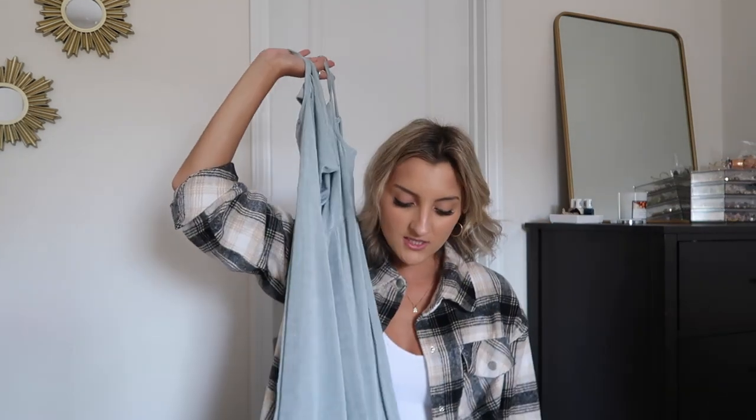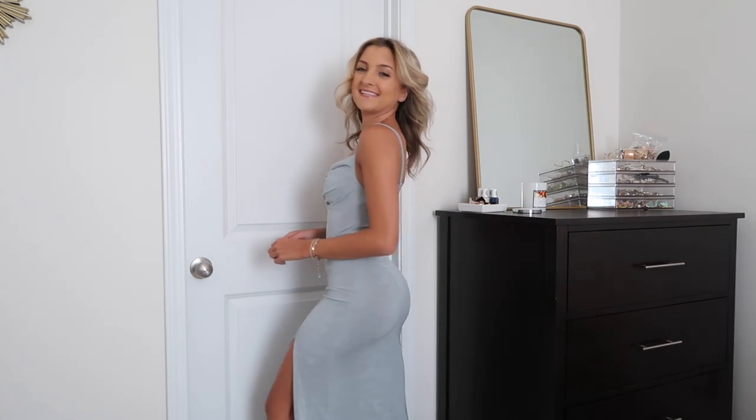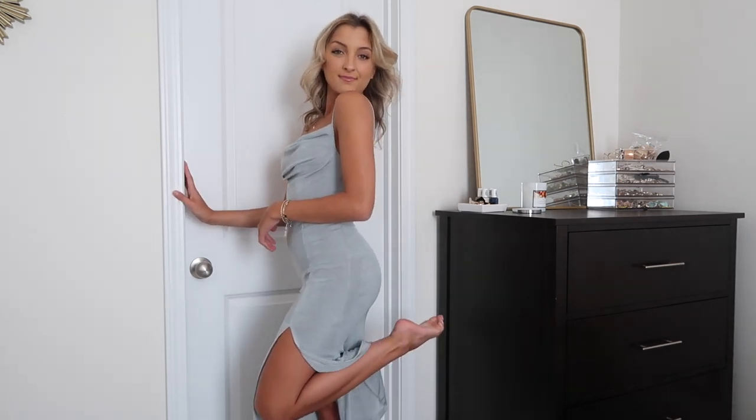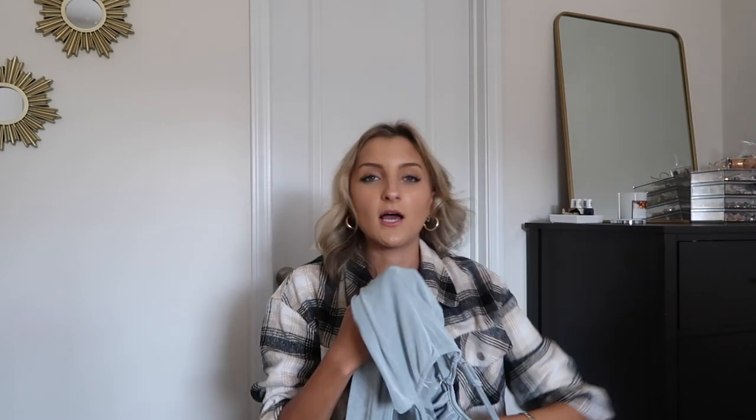The first dress I grabbed was definitely my favorite of them all. It's a light dusty blue dress with a slight cowl neckline. My favorite thing about it is the material — it's like a jersey material that makes your butt look fantastic. I have a similar dress from Shein in orange and it's one of my favorite pieces, so I was very excited to find another in the same material. It's a mini length with a slight slit along the left side and it just hugs all your curves beautifully, with a little bit of stitching throughout that gives you more of that hourglass figure.